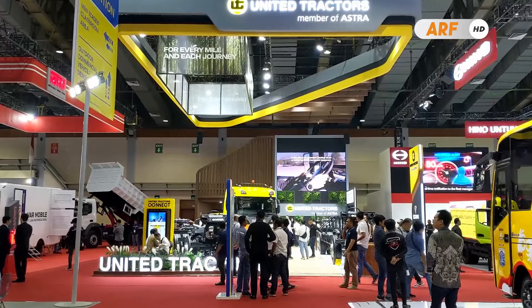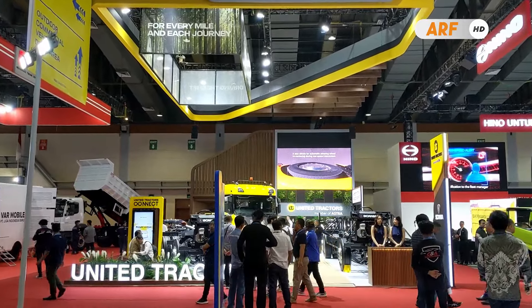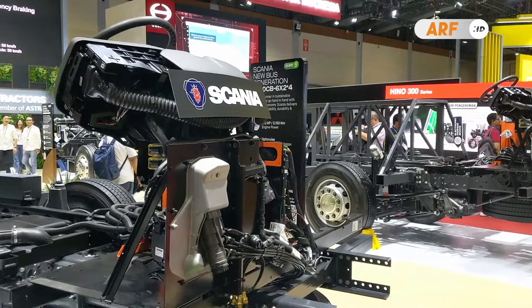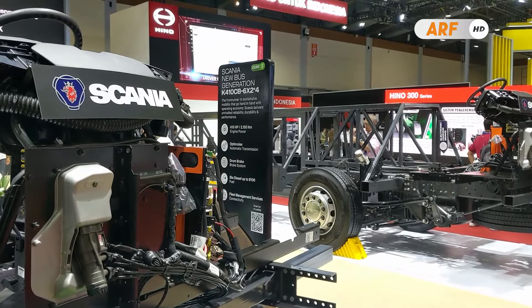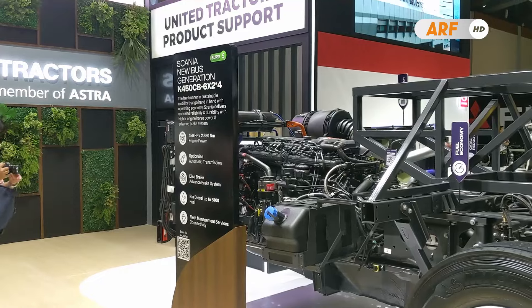Terlihat PT United Tractors sebagai distributor resmi merk Scania di Indonesia juga turut tampil dan membawa tiga produk terbarunya. Dua unit di antaranya adalah sasis bis besar terbaru mereka yang kodenya Scania K410CB dan satu lagi ada K450CB.